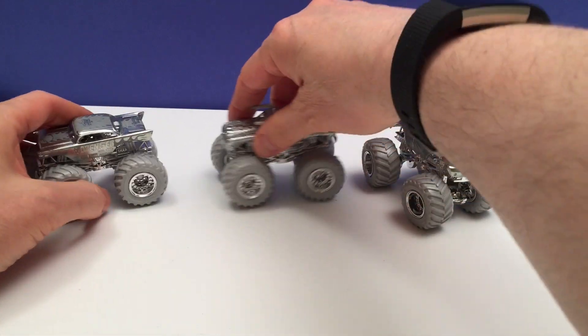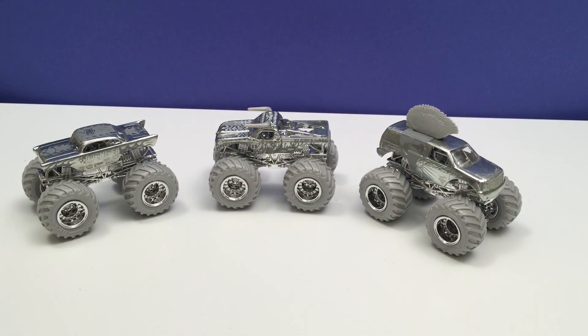So for today we got the first three trucks in Monster Jam and Hot Wheels Silver Collection — with Avenger, El Toro Loco and Mohawk Warrior. We opened them up and had a really good look at them. Because you know what? We know these trucks inside and out, so you don't have to hear all the details — we just want to see how they look.